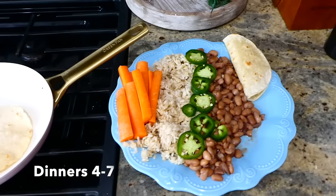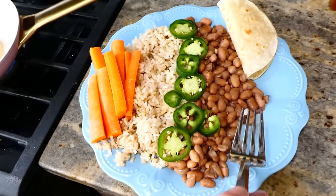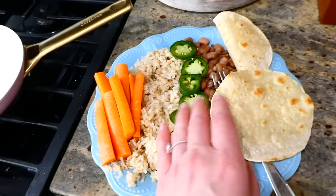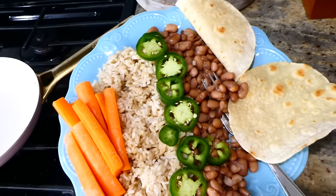For dinners four through seven, it's pretty much carrot sticks, leftover brown rice, sliced jalapeño, leftover pinto beans, and two corn tortillas that I'm frying up. Putting all of this together makes a pretty big meal that will definitely leave you satisfied and has so much nourishment for such a low cost. I could honestly say all of those meals were delicious. I have plenty more grocery budget videos on my channel — go ahead and subscribe down below and I will see you next time. Bye for now.